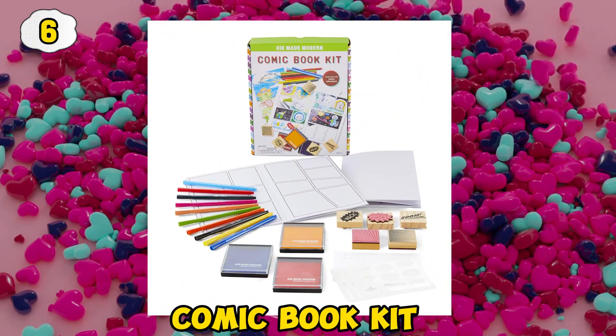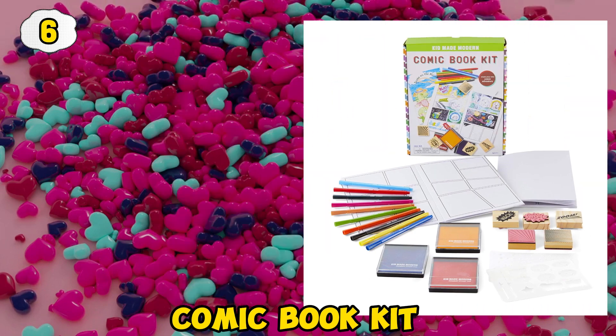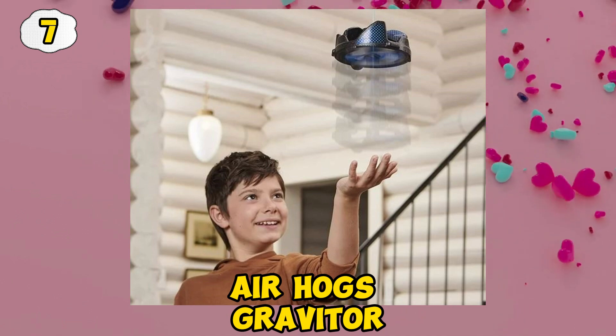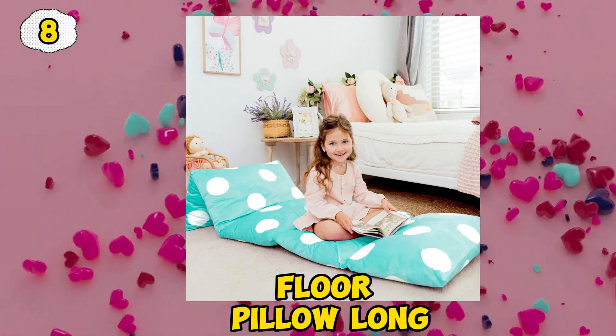Comic Book Kit. Air Hogs graviter. Floor pillow lawn.